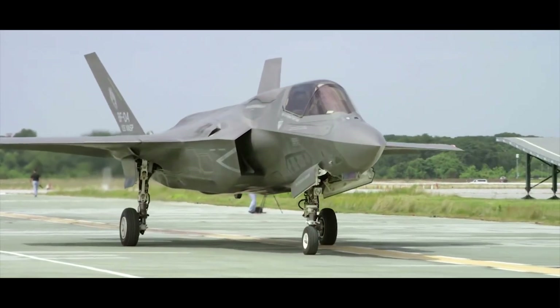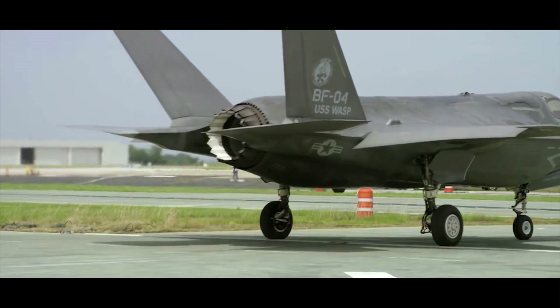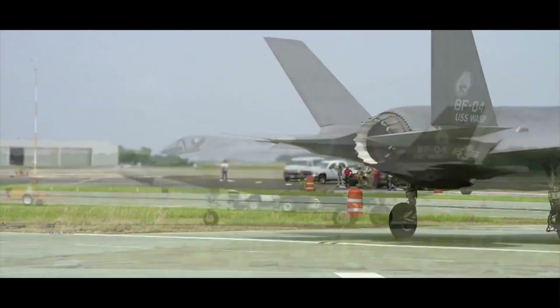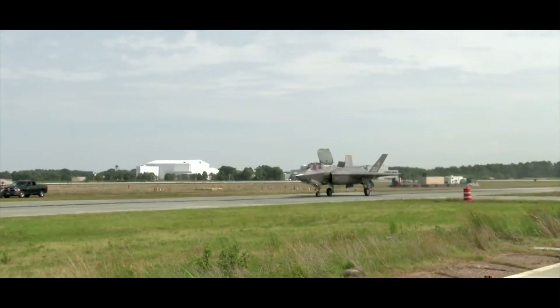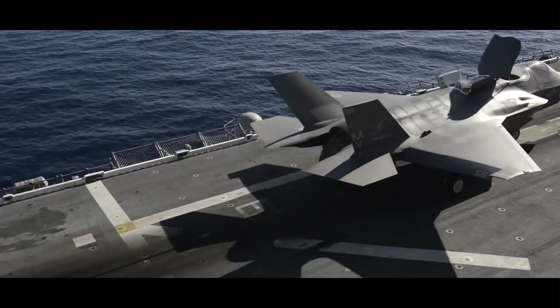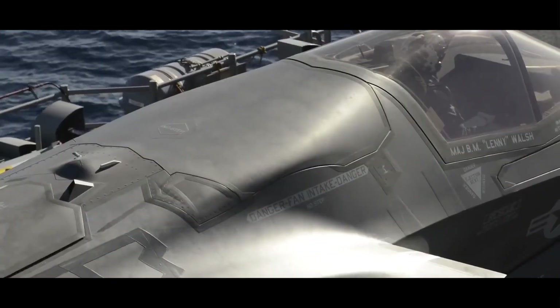The F-35 is equipped with an advanced suite of weapons, including air-to-air missiles, air-to-ground missiles, bombs, and guns, and has an internal weapon bay that allows it to carry weapons while maintaining its stealth capabilities.